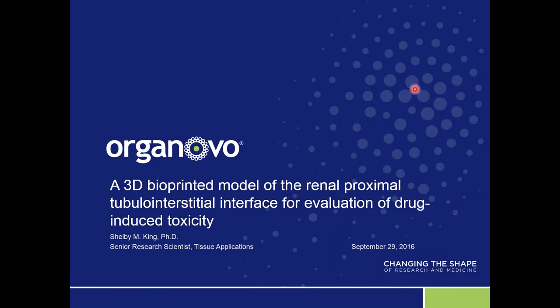Good morning everyone and welcome to today's webinar hosted by Organovo, presented by Dr. Shelby King, Senior Research Scientist at Organovo. My name is Tom Murphy. I'm the Director of Scientific Applications, also here at Organovo.